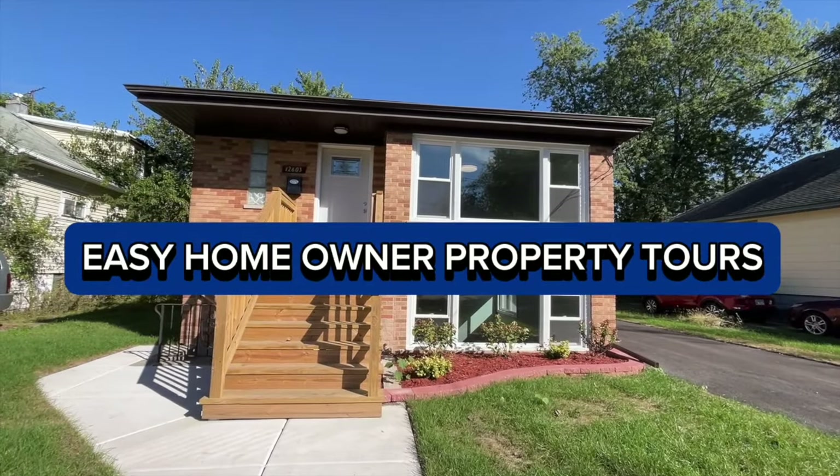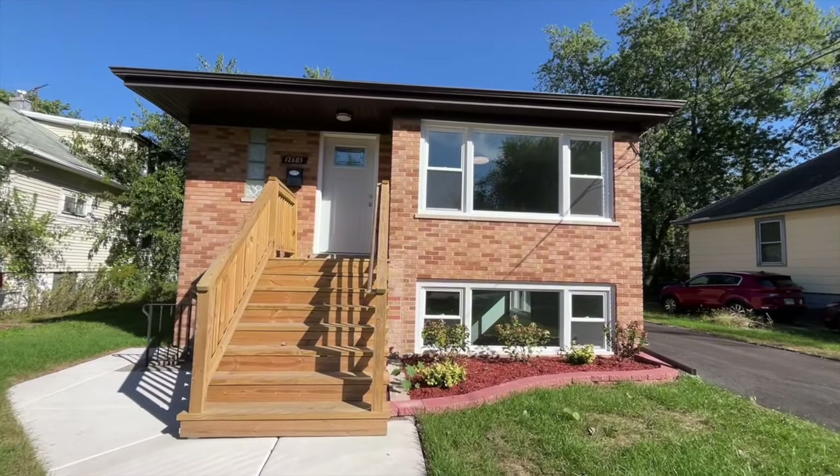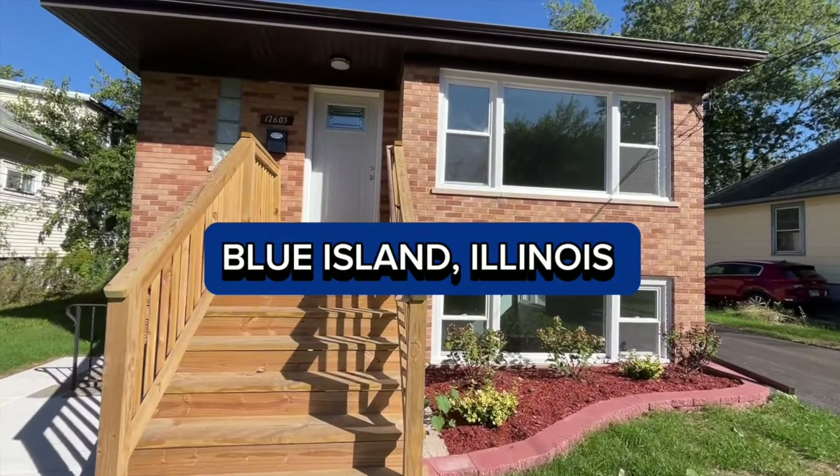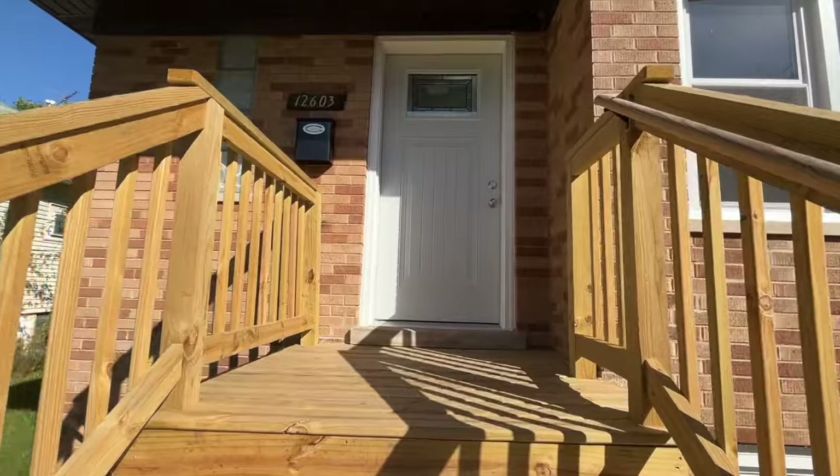All right guys, today we're in lovely Blue Island, Illinois. You've got to check out this house — I got a nice one for you guys today. Get ready, let's go.